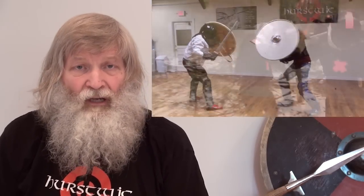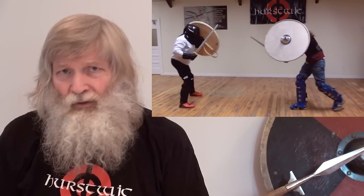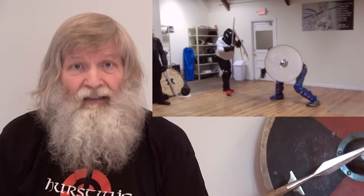Instead of using the three hit rules we commonly do when we spar outdoors, we continue fighting until the end of the round, regardless of the hits. One of the reasons we do this is because in a fight one never knows whether a hit would take a combatant out of the fight or not. And so we simply continue fighting until the round timer signals the end of the round.